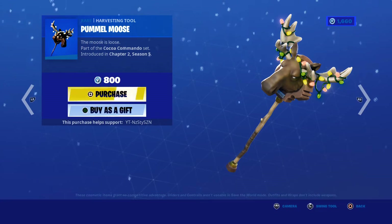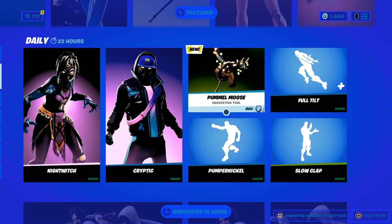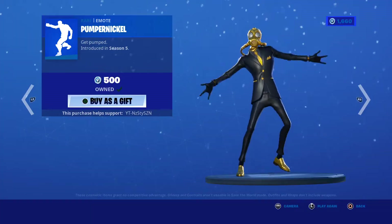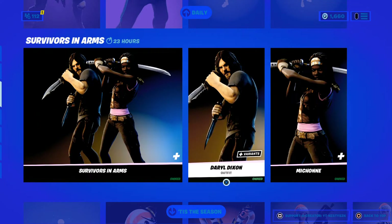We got a brand new Pummel Moose. Now when I saw this leak I was like, yo that's kind of clean. But now that I see it, I really like it. It's 800. Pumpernickel, Season 5 - this reminds me of Mr. H. Slow Clap, Season 1, 200. Full Tilt, Season X, 500 - it is a Traversal emote.